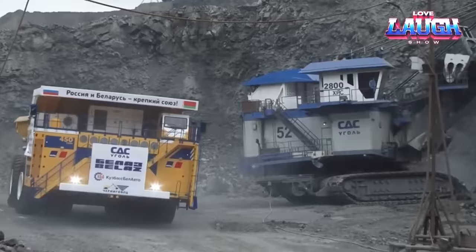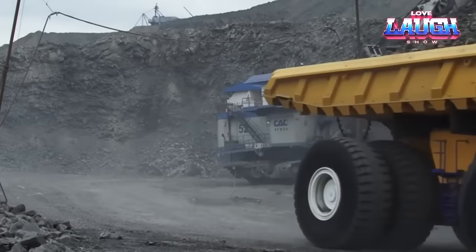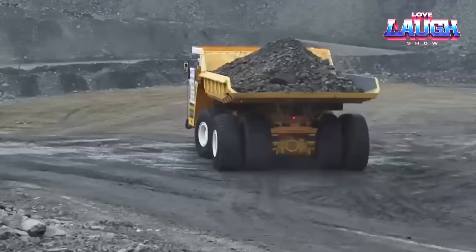Welcome to Love and Laugh Show. Welcome back. As we dive into the world of engineering marvels with the Belaz 75710, the giant of dump trucks.